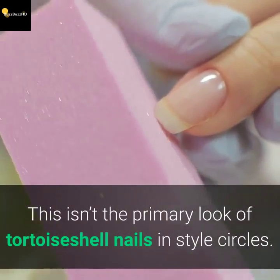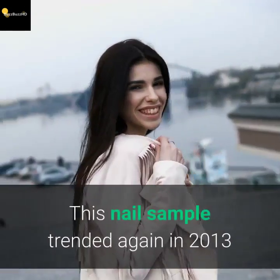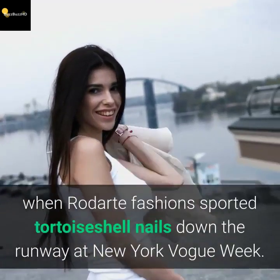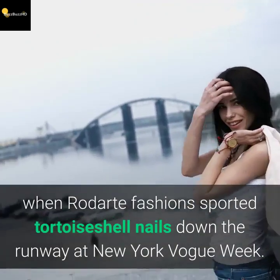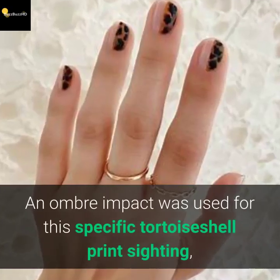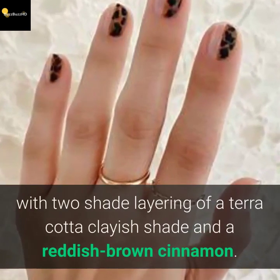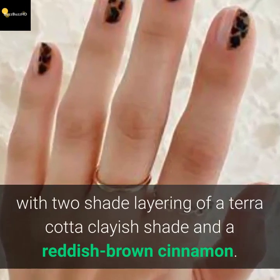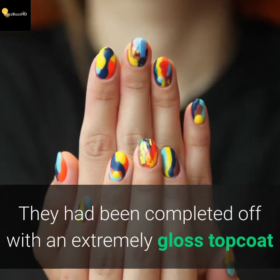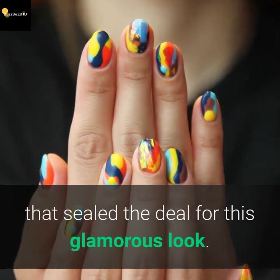This isn't the first appearance of tortoise shell nails in fashion circles. This nail pattern trended back in 2013 when Roddart fashion sported tortoise shell nails down the runway at New York Fashion Week. An ombre effect was used, with two-shade layering of a terra cotta clayish shade and a reddish brown cinnamon, finished off with an ultra-gloss topcoat for a glamorous look.